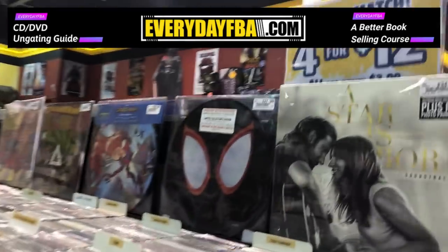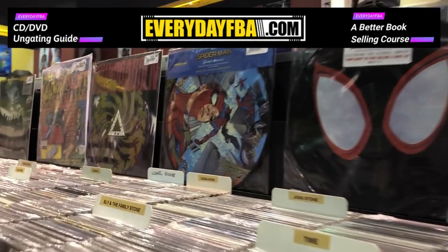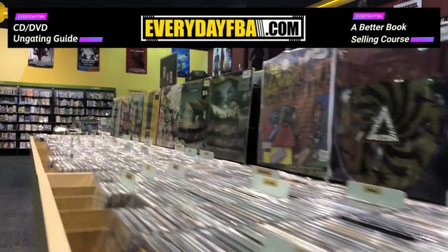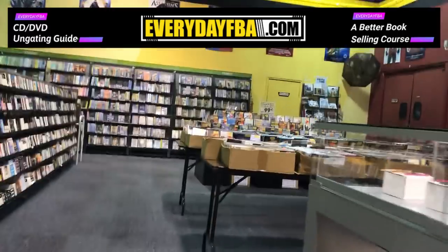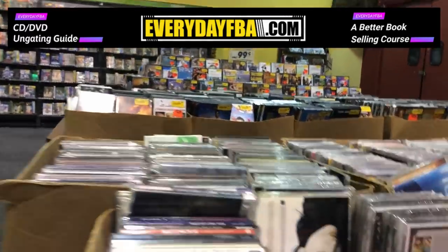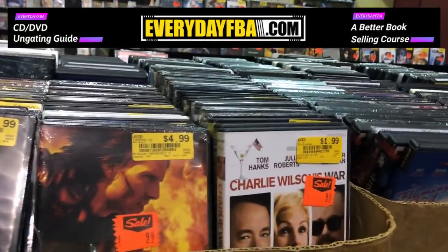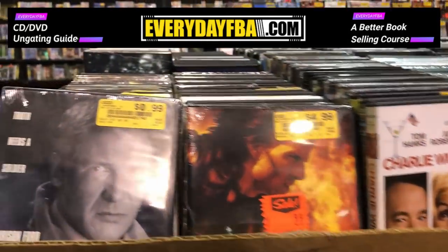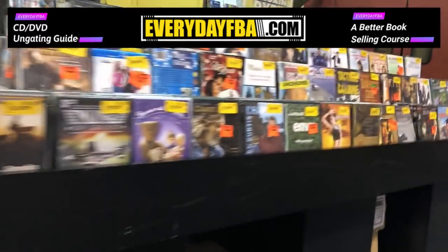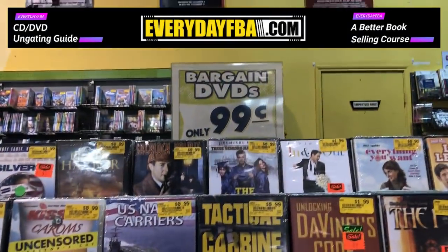We came across a four for $12 deal, which is pretty good. You could probably make some money off that if you find the right ones. But here's where I see the clearance section — now it's starting to look good. These little boxes here scream $1. DVDs on the next one also scream $1, and there's another table right behind it with dollar or 99-cent DVDs. We're going to get to work and start scanning.